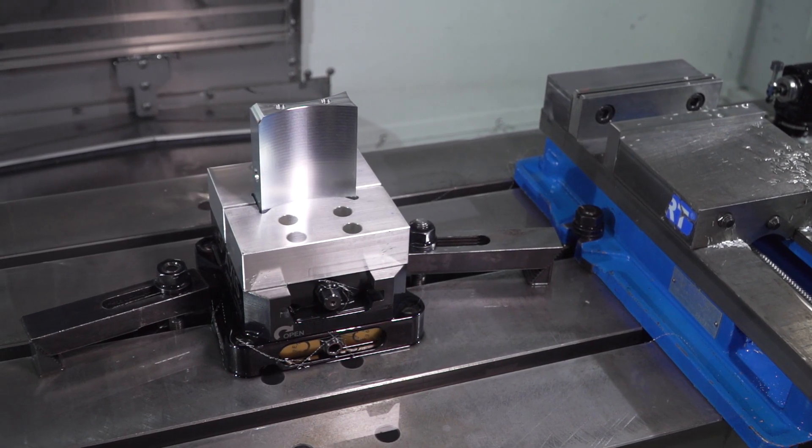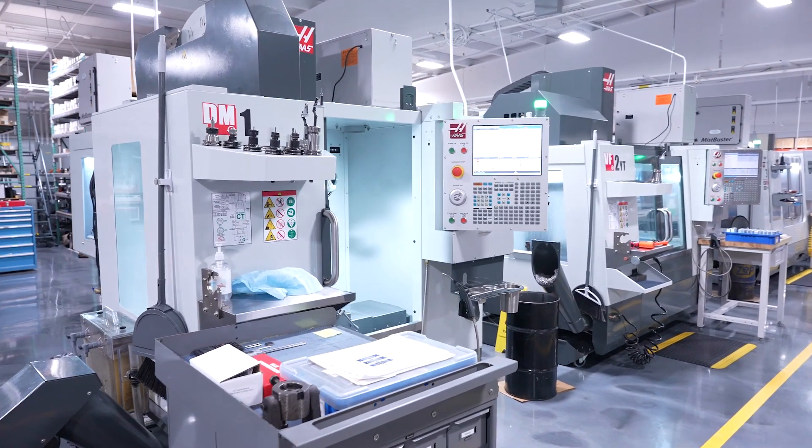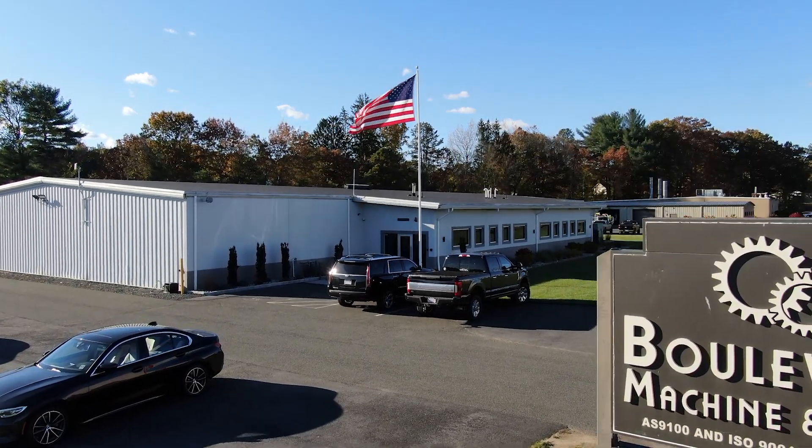Manufacturing is his passion — he came in and jumped in and he is the one that has grown this facility to where it is now. My name is Susan Casa, I'm the president at Boulevard Machine and Gear. We're located here in Westfield, Massachusetts in a brand new state-of-the-art facility.